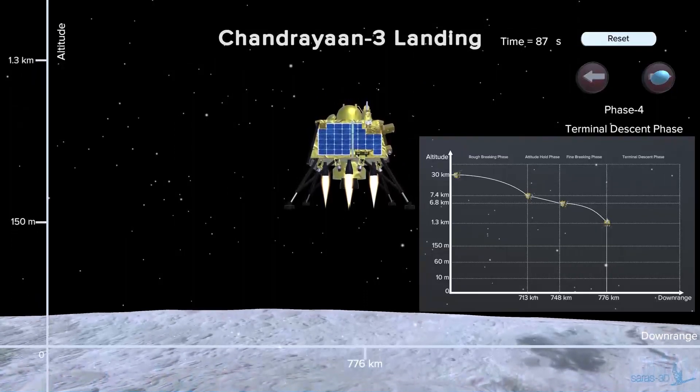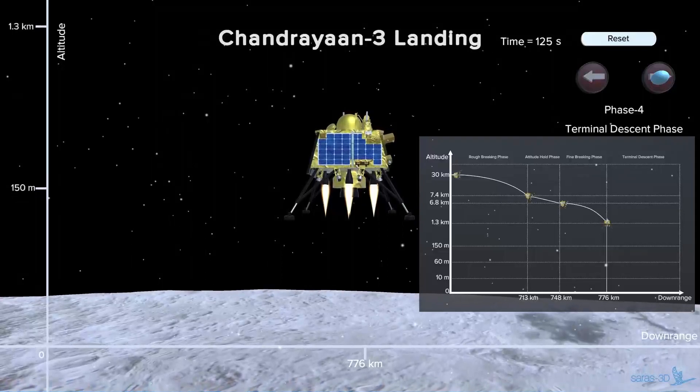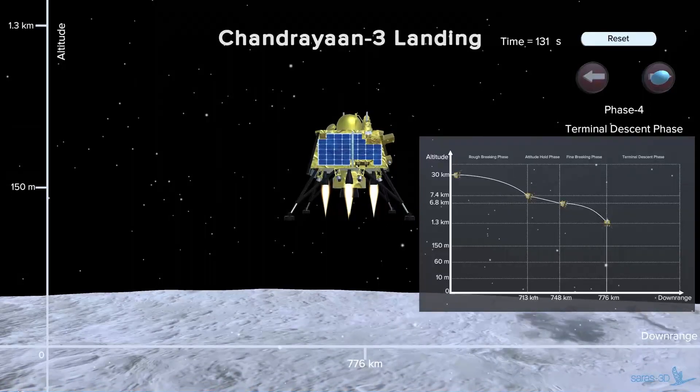At this altitude, the lander will again hover for 22 seconds and will scan the surface to identify safe spots for landing within a 150-meter radius of that point. The lander's hazard detection and avoidance camera becomes active to identify hazards in the landing site and suggest multiple safe spots.